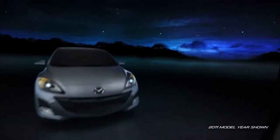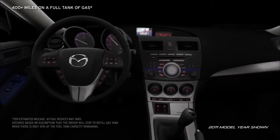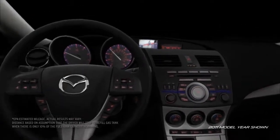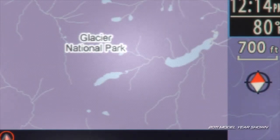Designed with fuel efficiency in mind, the Mazda 3 can take you farther. With a full tank of gas, your Mazda 3 can take you over 400 miles before you have to start looking for the next gas station. That's like road tripping from Yellowstone to Glacier National Park without stopping for fuel.